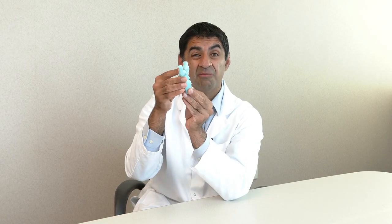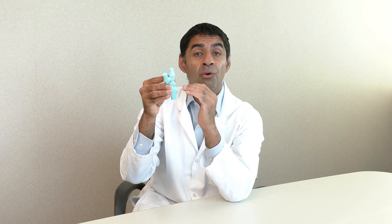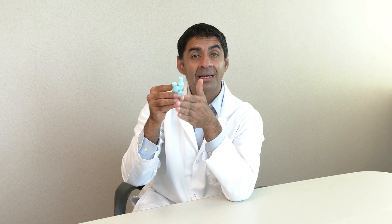Sometimes when your wrist goes backwards, it actually hits the back of the bone. Here I have a hand model showing the bones of the wrist. If you look at it from the side, when it goes backwards, it hits back in here. It can either be the bone or the tissues — the soft tissues, the lining that covers the bones.